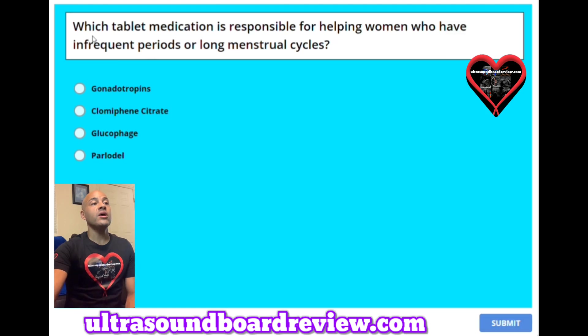Question 28: Which tablet medication is responsible for helping women who have infrequent periods or long menstrual cycles? A. Gonadotropins. B. Clomiphene citrate. C. Glucophage. Or D. Palladel. The answer is clomiphene citrate.